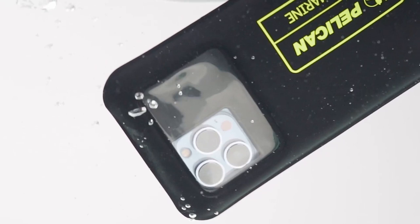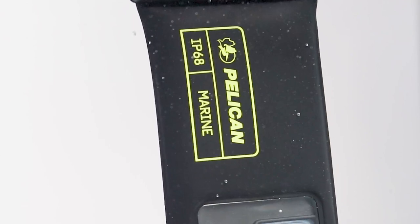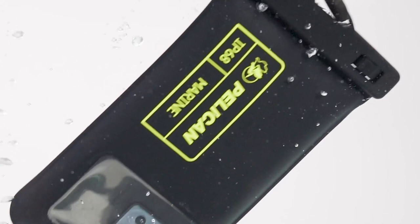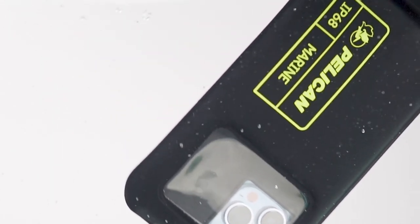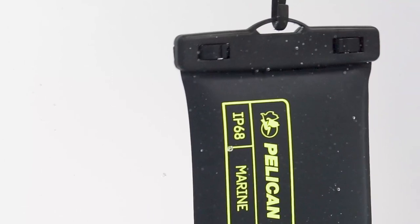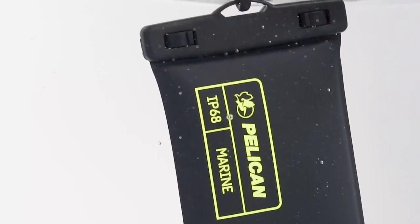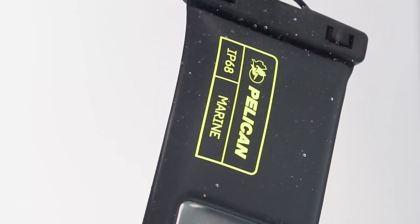The precise design features a clear window that provides easy access to buttons and sensitive touch, allowing you to check emails or watch videos without hassle. With a secure lock mechanism, you can confidently seal your phone inside, keeping it safe and dry. A standout feature is the ability to capture stunning underwater photos — thanks to the transparent material, you can use your phone's camera without removing it from the pouch, ensuring sharp and clear images.